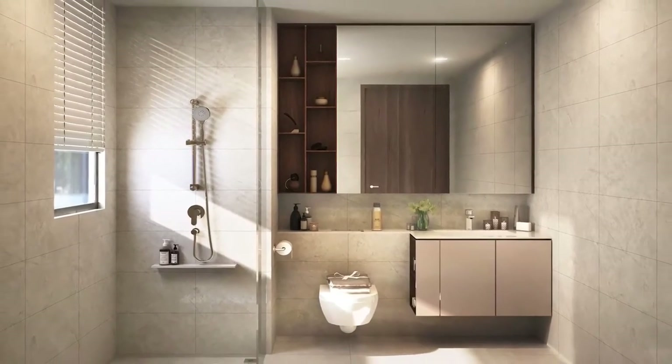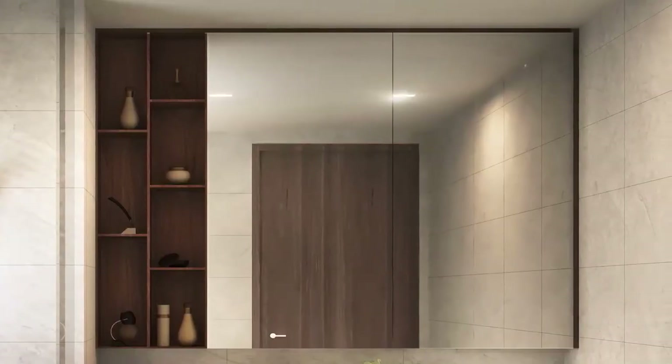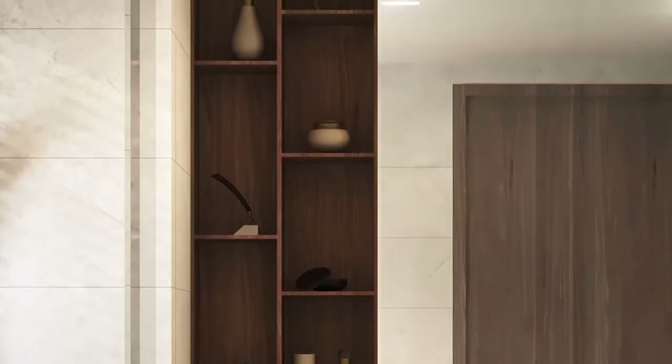Once we walk into the bathroom, we designed it to be spacious, and therefore we use large panel mirrors to reflect and give a spacious feel. At the same time, we make sure we are taking care of the visual aesthetics by having a very sleek vertical shelf.